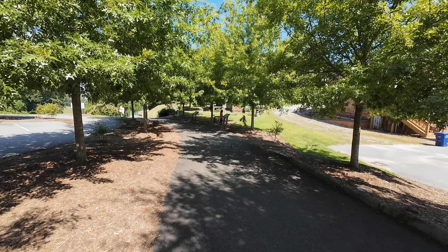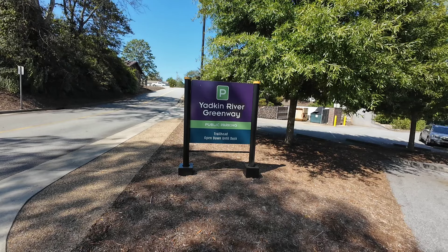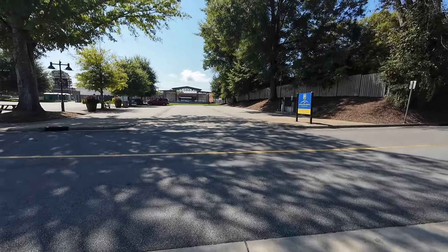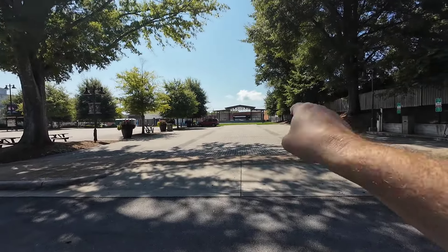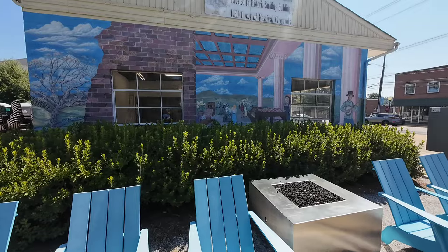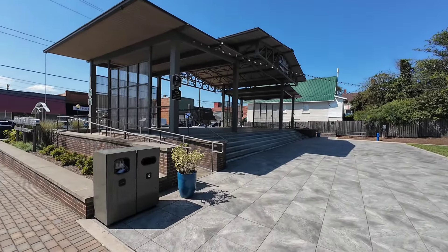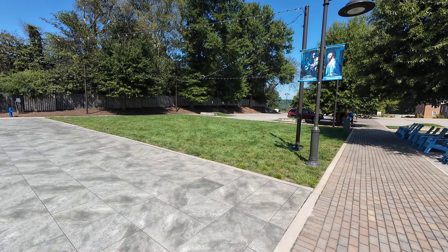Here's the official name of the Greenway: it's the Yadkin River Greenway. There's public parking back here and plug-ins for your electric car. It looks like at one time there may have been some buildings here but now you have this wonderful amphitheater. There's a really nice mural painted on the side of the Texaco gas station with a guy playing the banjo.